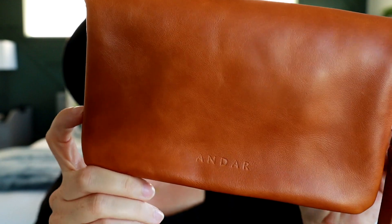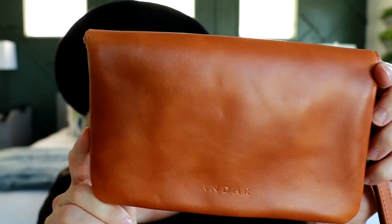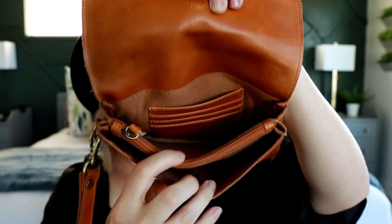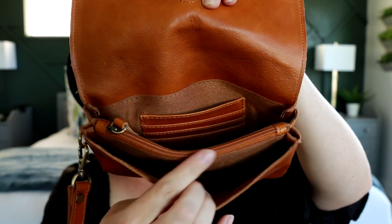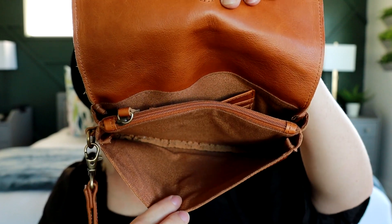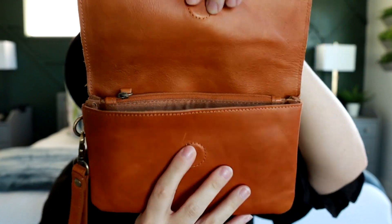Look at how beautiful the camel tan is. It has a lot of variations in the color — some marbling kind of look to it. It's really beautiful. On the inside of the Stevie you have three different sections. In the back you have a place for cards, the middle section is a zippered section, and then you have a nice slip pocket on the front. Here's my phone — that's what it looks like on the inside of the front pocket. It fits in there with no problem and there's plenty of room for all of my essentials.